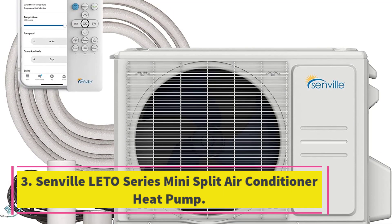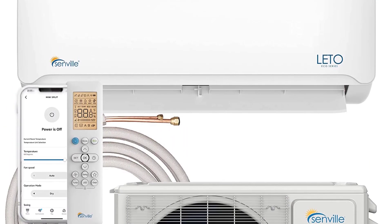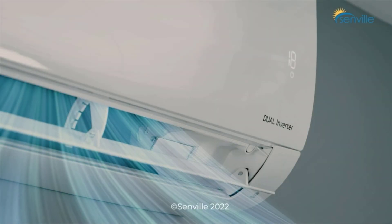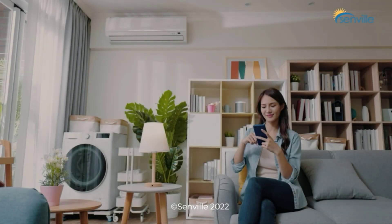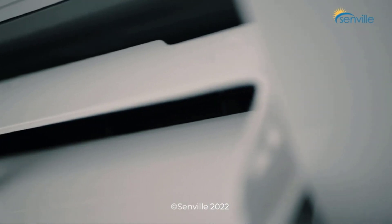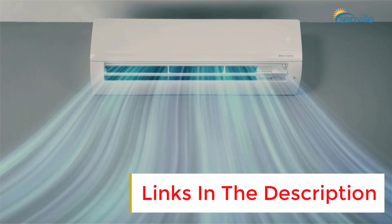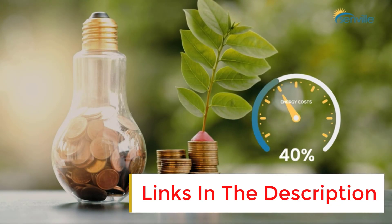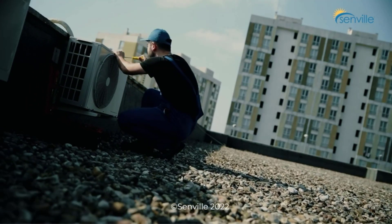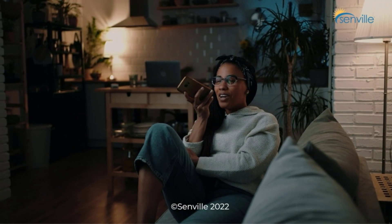Number 3: Senville Lito Series Mini Split Air Conditioner Heat Pump. This system works with Alexa for app and voice control. It has a built-in heat pump, dehumidifier, fan and turbo function, and is designed for both home and commercial applications. It comes with an indoor air handler, outdoor condenser, remote control and installation kit. The system is pre-charged with R410A refrigerant for up to 25 feet and has a 5-year warranty on parts replacement and compressor.